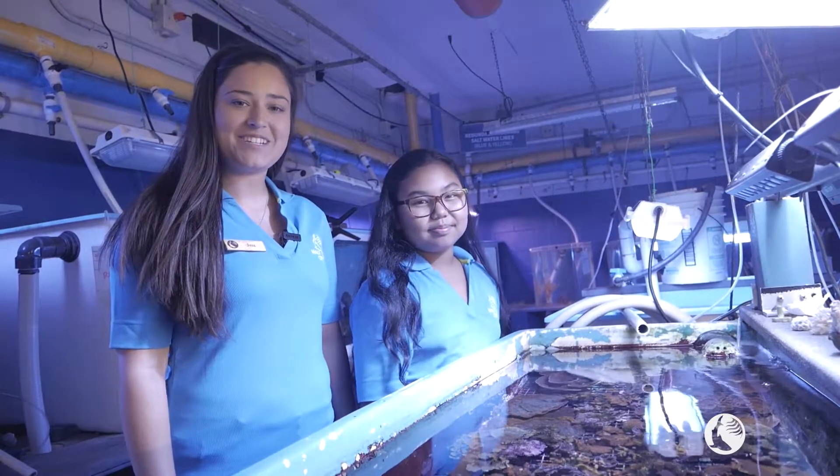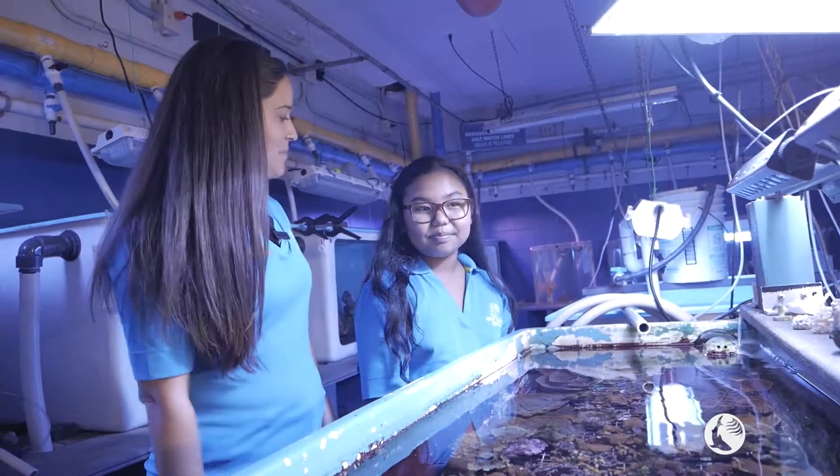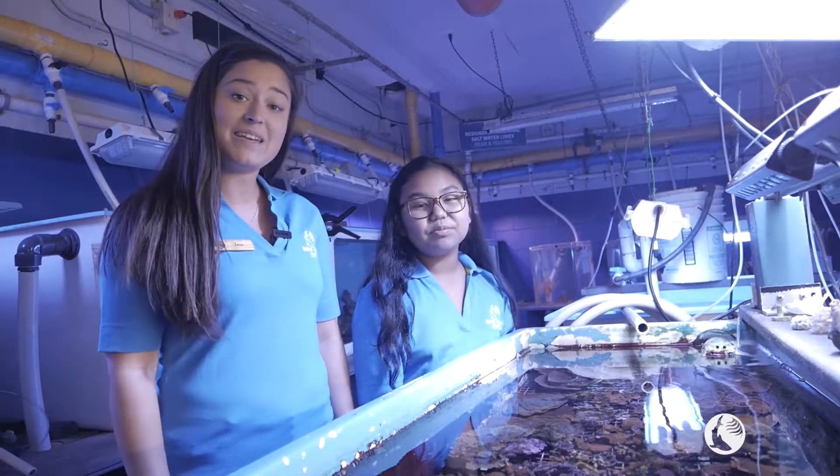Aloha! Welcome back to the Maui Ocean Center. My name is Jessica, and I am the Education Director here. We are joined again by our lovely assistant, Ihi Maxwell, who's going to be joining me today in the wet lab.